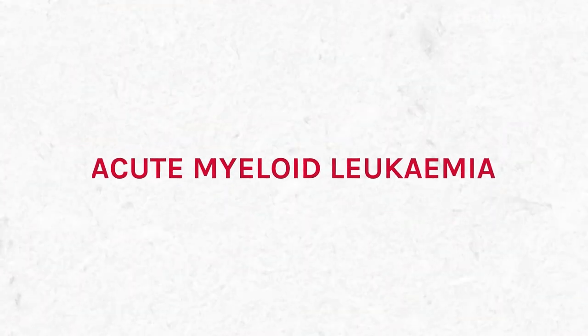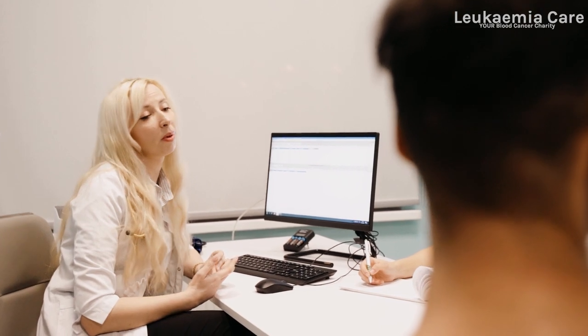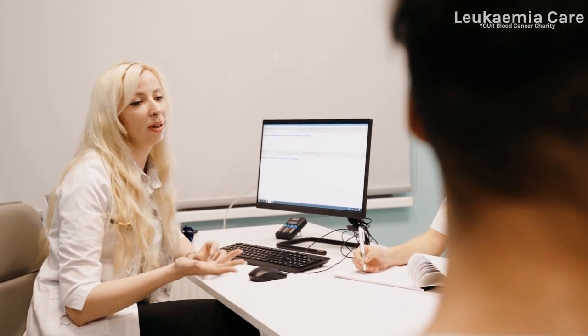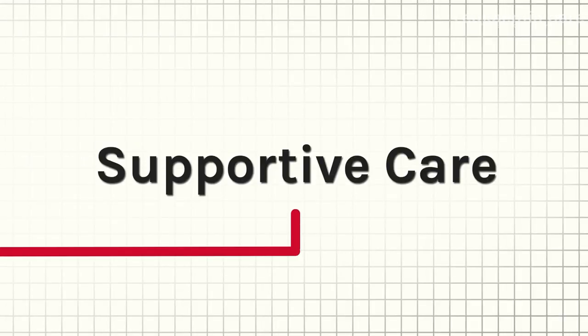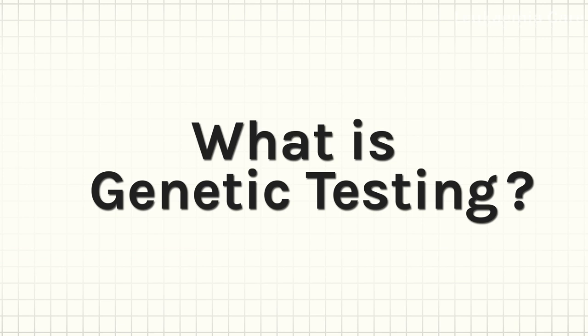When you receive a diagnosis of acute myeloid leukemia, or AML for short, your doctor may give you lots of information about your cancer, where you can turn to for support, and the next steps that you might be looking at. One of the first steps they might mention is genetic testing, but what exactly is this?